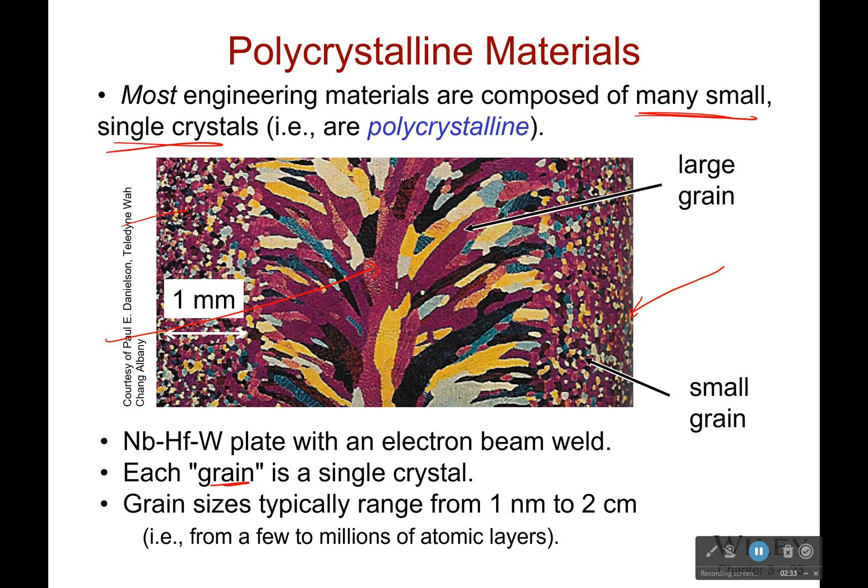Now what happened here? This is an electron beam weld. The reason it's got such large crystals is because it heated up, and when it heated up it caused all these crystals to begin to fuse together. It gave them mobility and they were able to move until they got into the configuration they wanted. Over here, it's all going to be based on how it got processed — it probably got heated up and then cooled or worked, and that's what caused all these small grains.